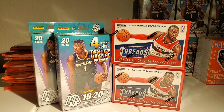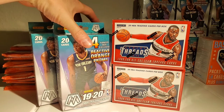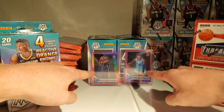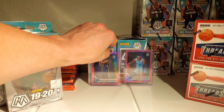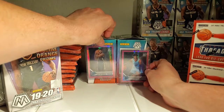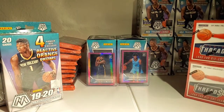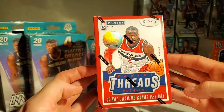Hopefully we can find some random hits in the Threads, and maybe a Genesis in the mosaic — that'd be pretty sweet. Before we get to breaking, go ahead and like and subscribe. The subscriber count seems to be going up slowly but surely, which keeps me motivated. In the background we've got our two big hits from our last video: a 2019-20 Optic box with a Zion pink and Ja pink in the same box.